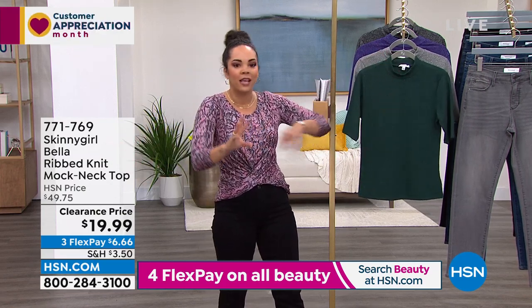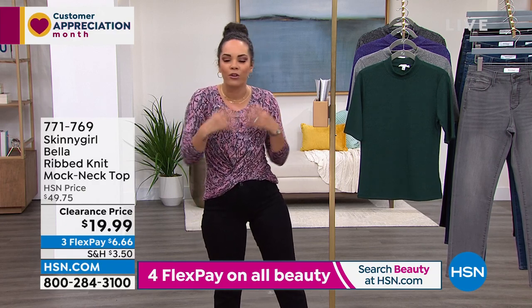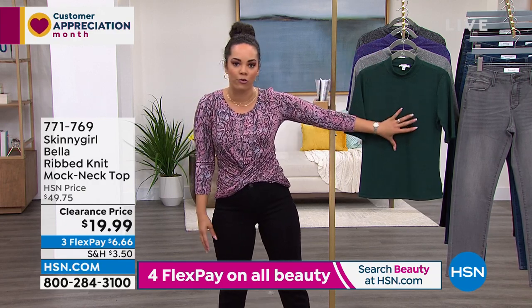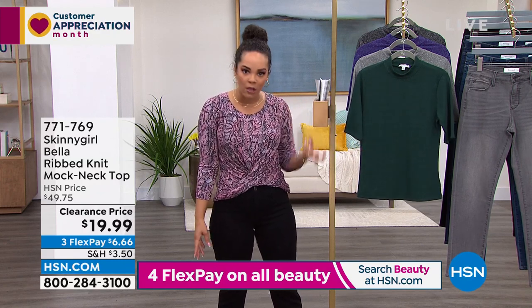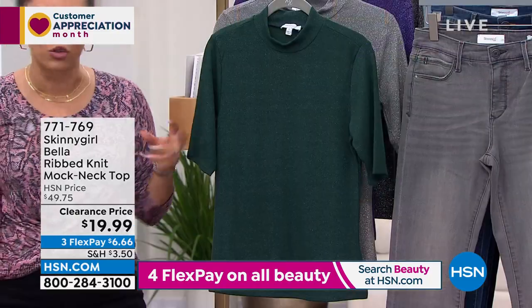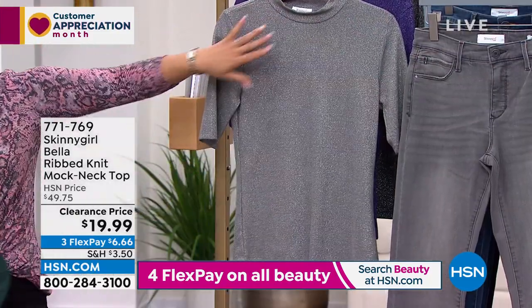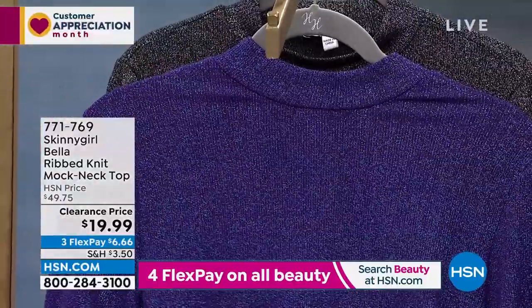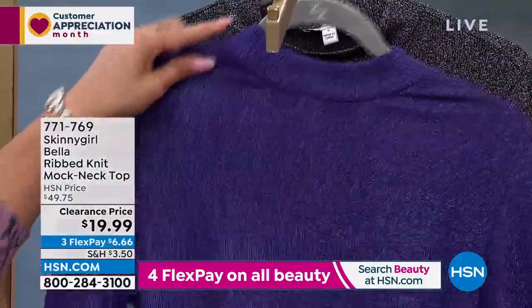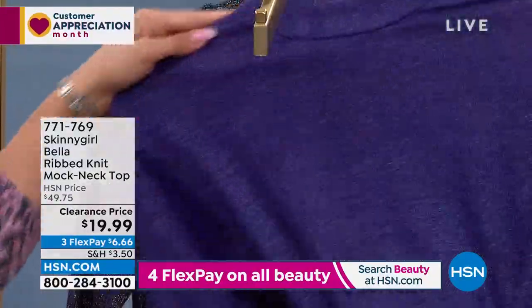That emerald green is absolutely stunning, especially if you love jewel tones. Here it is in gunmetal — a really beautiful silver. There's the imperial purple that Angie is wearing, and then we also have it in black. I want to show you something important — sometimes when we get tops with shimmer we worry: is the inside going to be itchy?